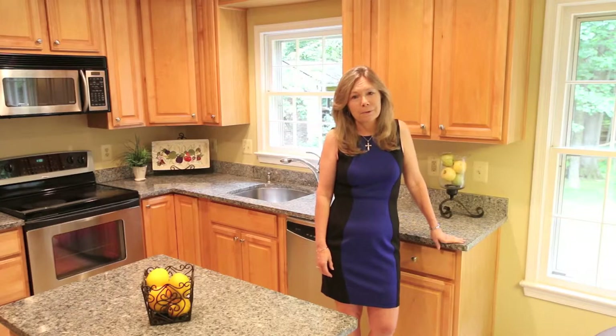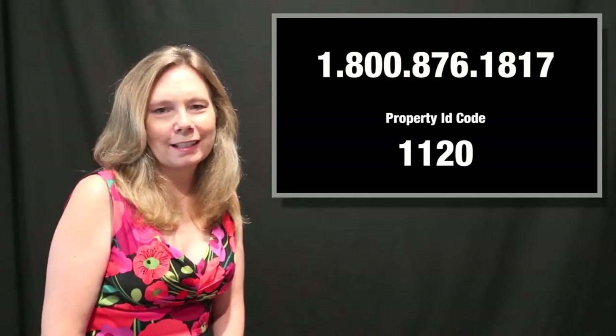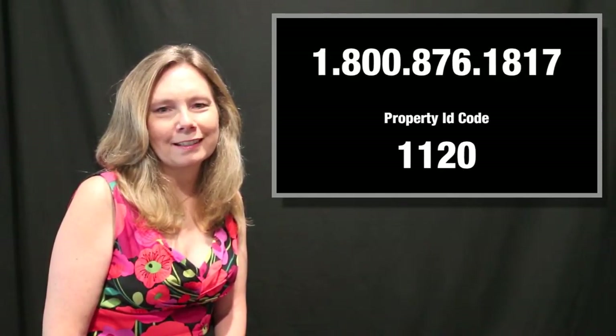If you're looking for an affordable single family home on a large lot on a quiet street, this may be a perfect option for you. For the latest information regarding the price and availability of this property, please call our real estate hotline at 1-800-876-1817, then enter the four-digit property ID code you see on your screen. Thanks so much.